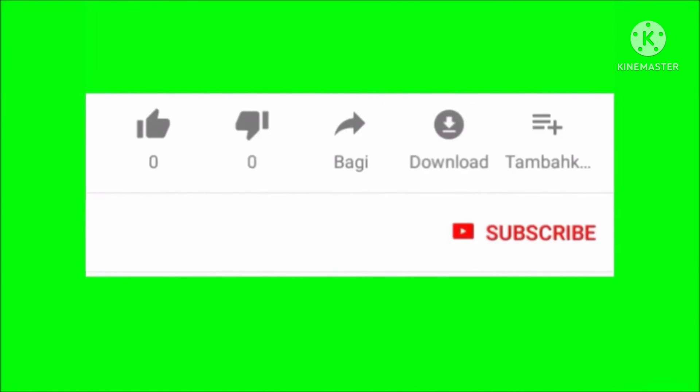If you have subscribed to my channel, please like and share the next video. We will take the next video soon. Thank you for watching.